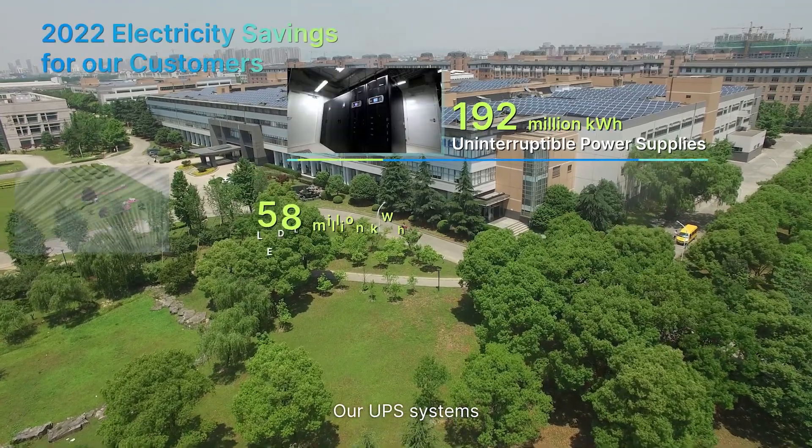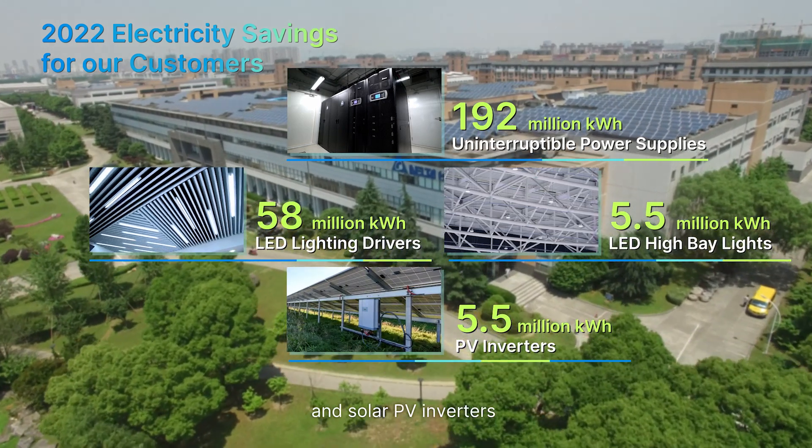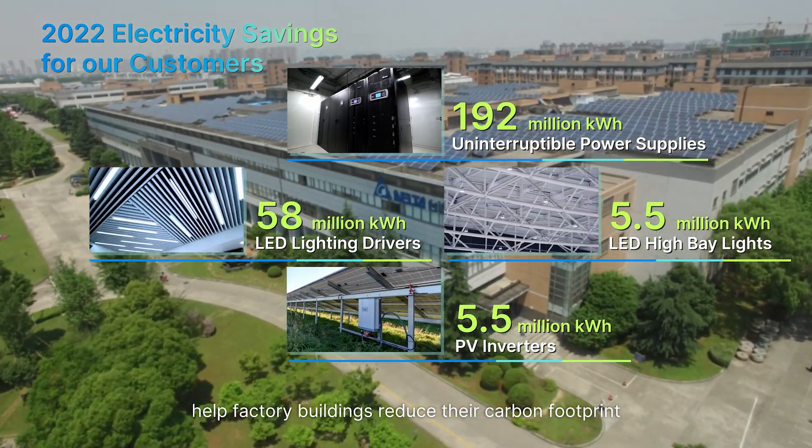Our UPS systems, LED drivers, LED high bay lights and solar PV inverters help factory buildings reduce their carbon footprint.